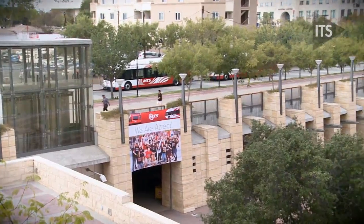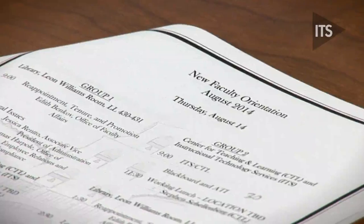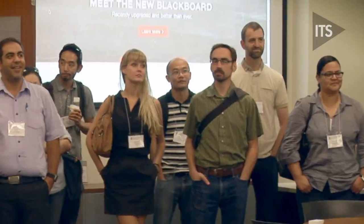This year we were super excited to welcome some 60 new tenure-line faculty members to ITS, where we had an opportunity to share all the different ways we're here to serve them and support them with not only their teaching, but also to help them with their research and their community service.